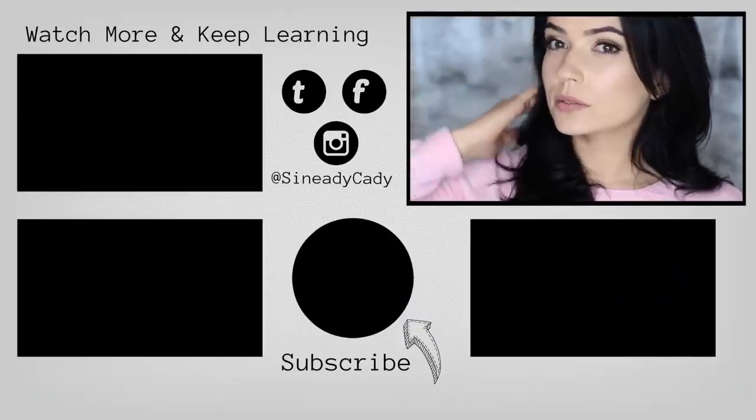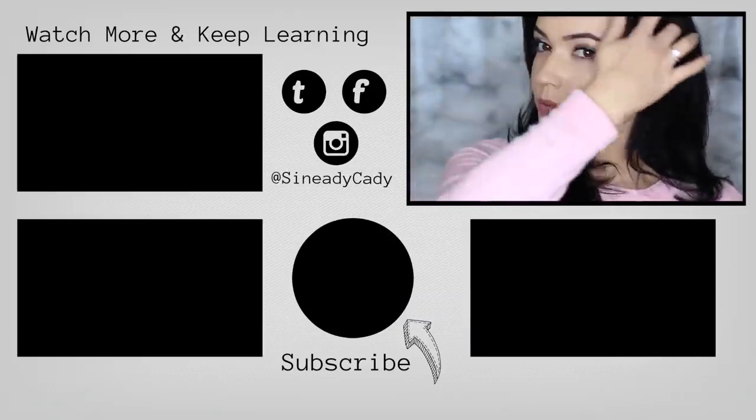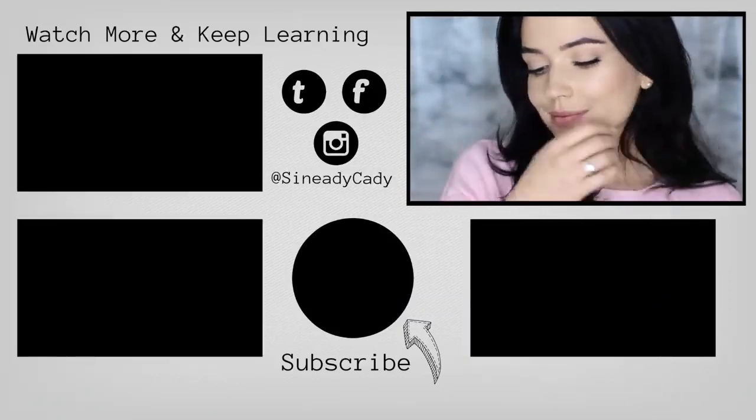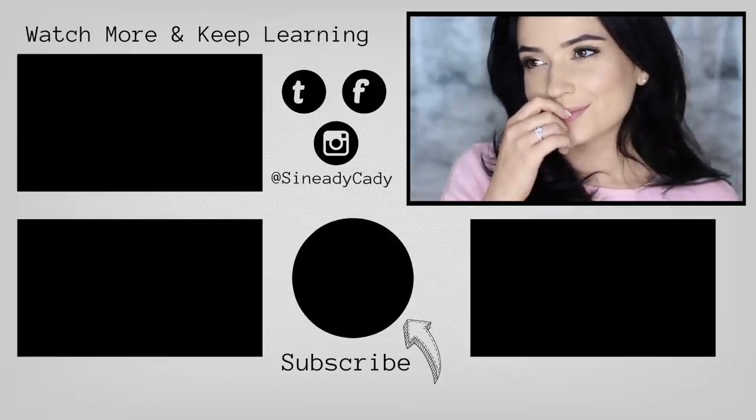And there you go — those are my top ten products. Definitely let me know if there's anything I missed out, something you would swap in, or let me know what your favorites are, because I love hearing from you guys. I will see you in the next one.